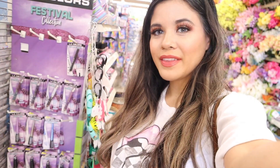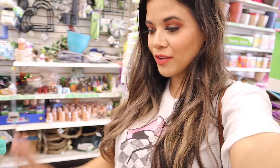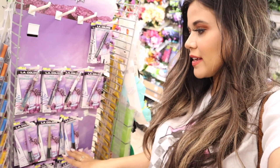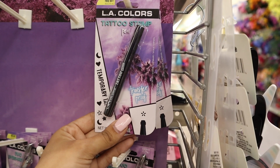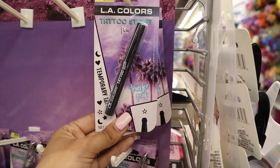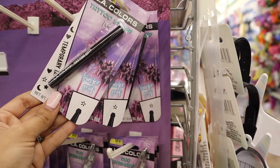I can't believe the LA Colors Festival Collection is here — they have so many cute things! I'm glad I'm doing this hundred dollar challenge because I'm going to buy all of this. They have a tattoo pen, which is so cool, liquid eyeliners that are metallic and so beautiful, and down there they have mascaras and eyeshadows. At my location they only have a flower tattoo pen, but hopefully they bring in the heart and moon soon. I'm getting one for myself and putting another in the giveaway.